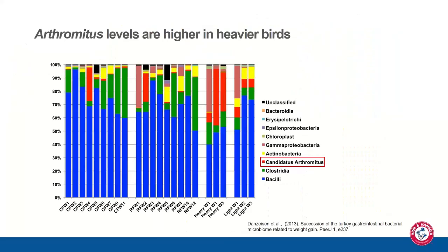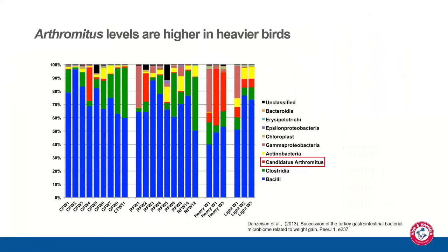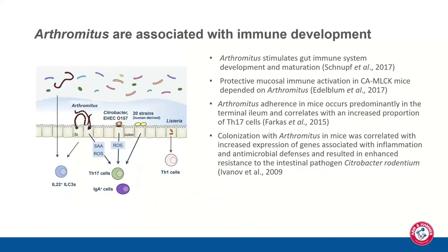Arthromatus is a particularly interesting organism. Prior work by Tim Johnson showed that in commercial turkey flocks, Arthromatus became predominant at week four, while in research flocks it became predominant at week two. Notably, heavier birds had much higher Arthromatus levels than lightweight birds over the first three weeks. We're seeing higher levels of Arthromatus in Bacillus 747 and 1781 fed birds. Arthromatus is also associated with immune development — these segmented filamentous bacteria tend to attach very closely to the GI epithelium, suggesting they may play a role in host immune system development.